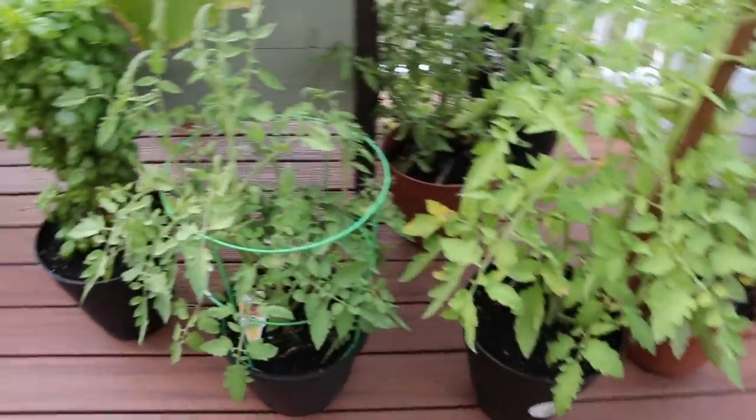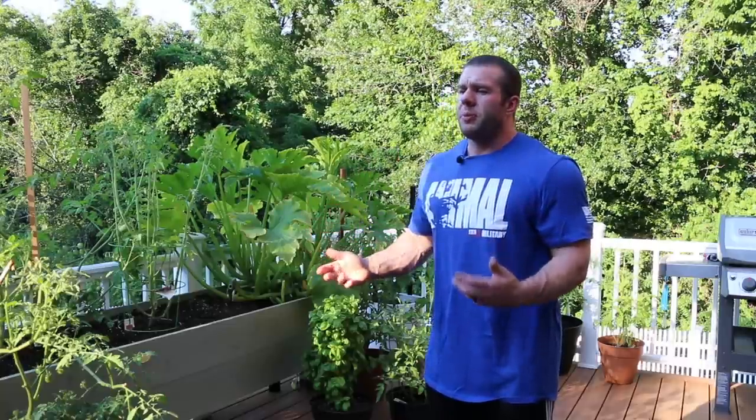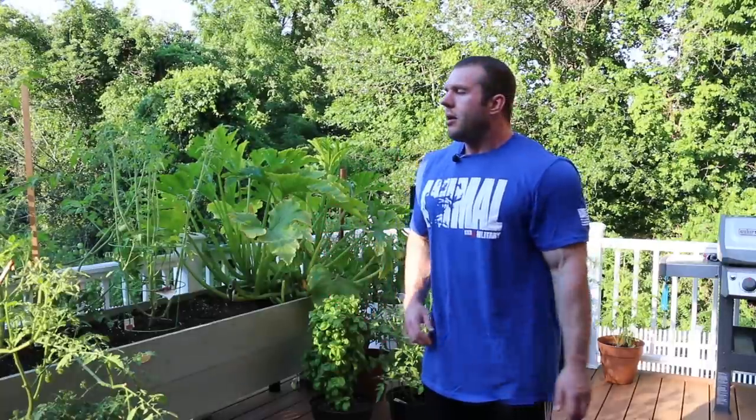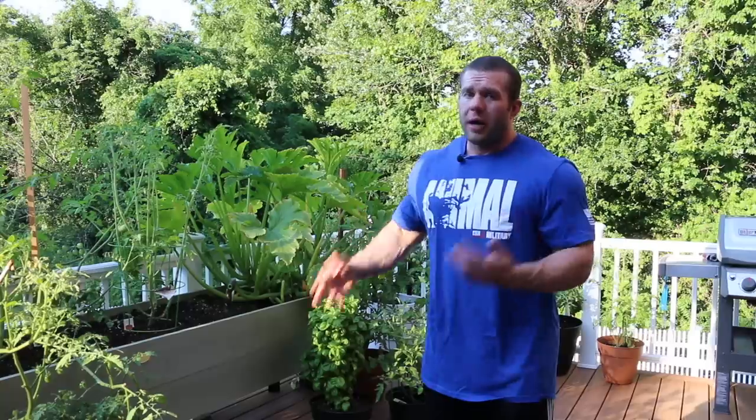But the other reason, the main reason, is I love fresh vegetables. What better than having your own fresh vegetables on your back porch where I can just come outside, pick a few tomatoes, zucchini, basil, whatever fresh vegetables or herbs I might need for the day — and they're right here.